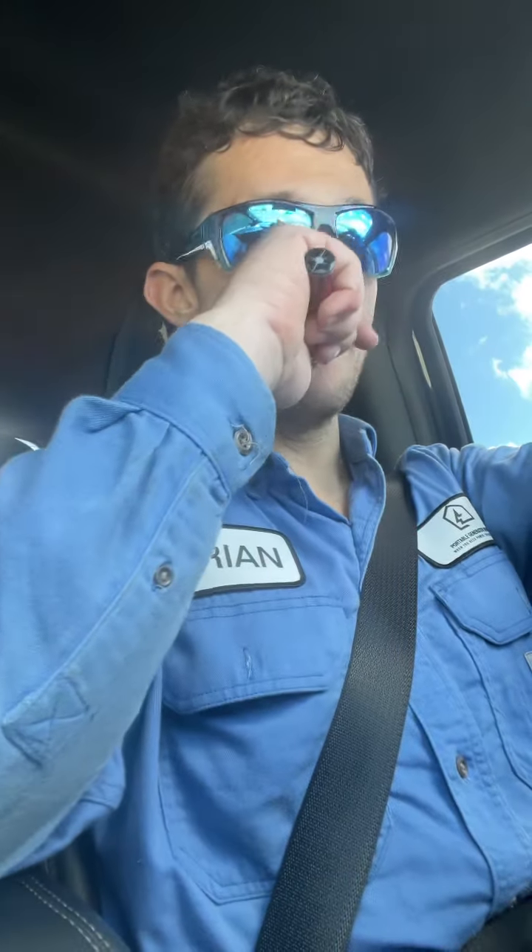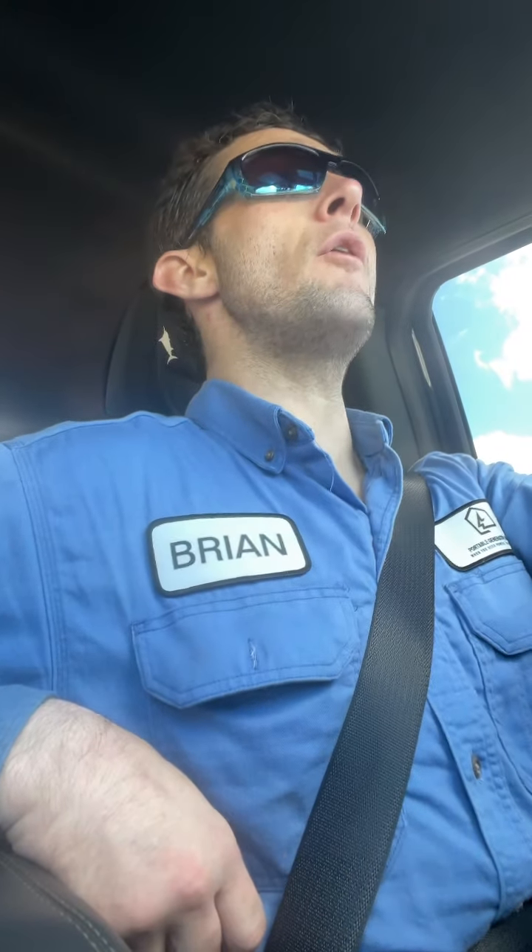Hey guys, it's Brian. I wanted to make a quick video on purchasing a used generator.